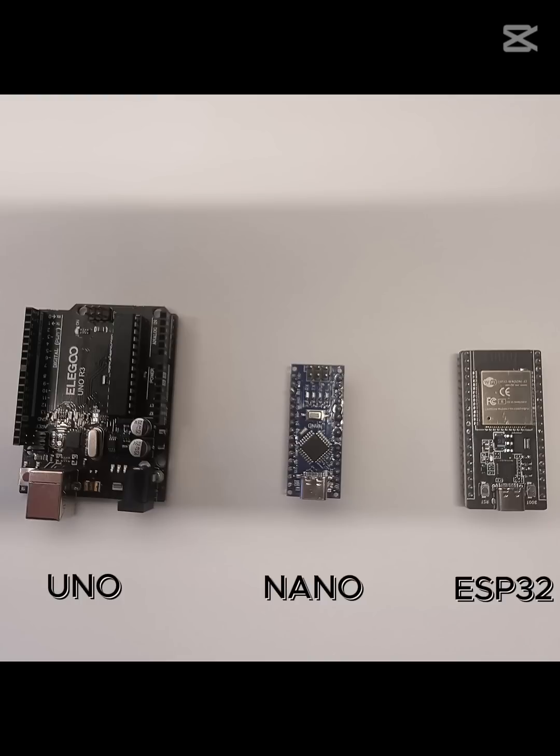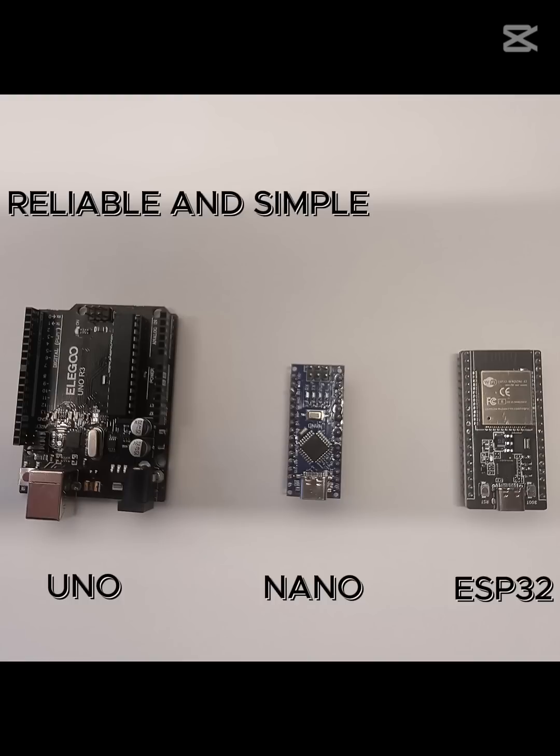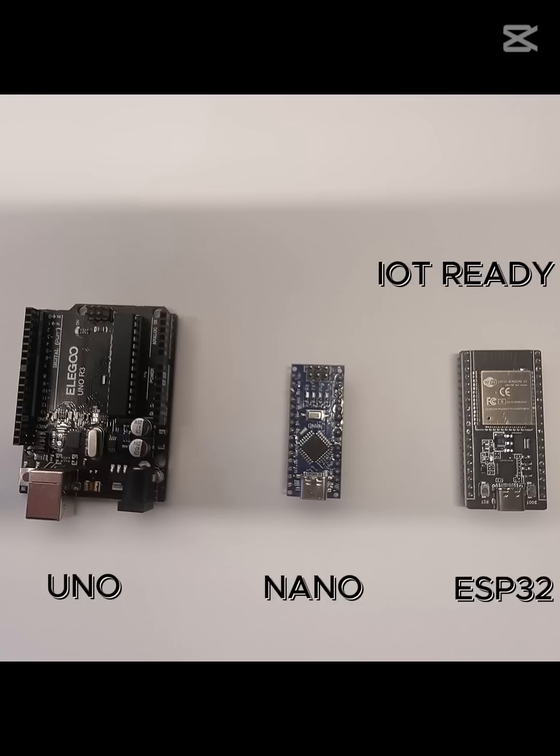So, when should you choose Arduino, and when does the ESP32 make sense? For robots, LED controllers, or beginner projects, Arduino is your MVP — it's easy to use, reliable, and backed by an incredible community. But if you're diving into IoT, smart devices, or any project that needs wireless features, the ESP32 is hard to beat. It's all about choosing the right tool for the job.